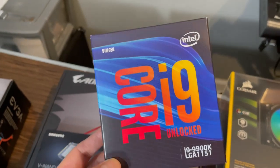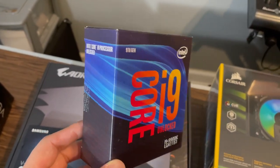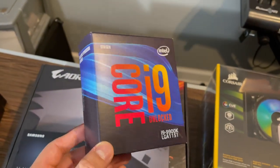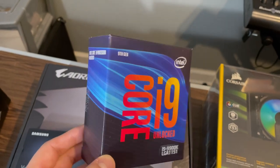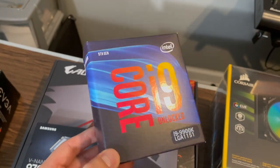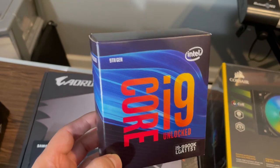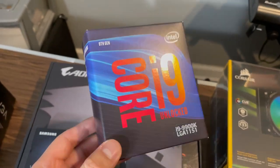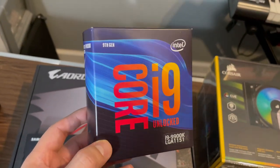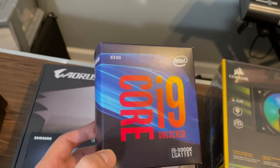I decided to go with Intel, mainly because AMD is still not as optimized. I'm trying to really get the best performance when it comes to music. Intel is still the best, and a lot of pro users still use Intel strictly for music. I got a good deal on it, so I decided to go Intel. All my AMD guys, let me know in the comments if it's working out for you when it comes to strictly music. Good processor, it was on sale — easy choice.